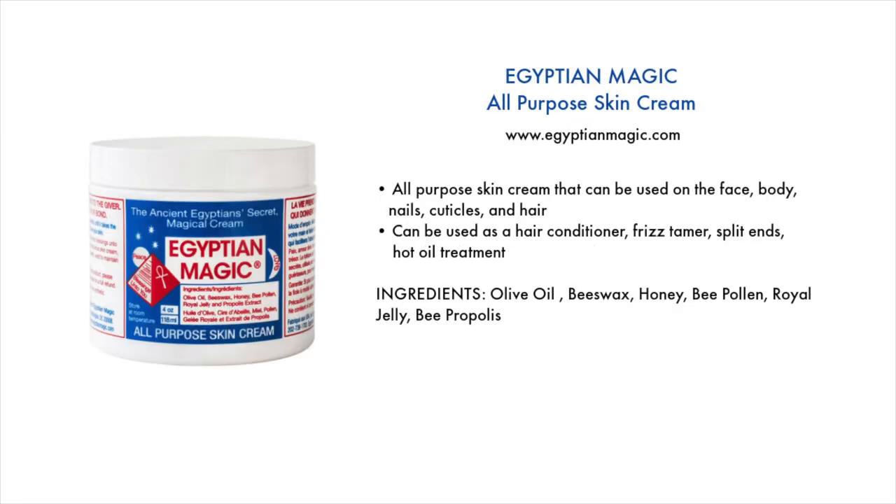A non-traditional option is the Egyptian Magic All-Purpose Skin Cream — I bet nobody thought about using this on hair, but I didn't either. It's an all-purpose skin cream that can be used on the face, body, nails, cuticles, and hair. On the hair, it can be used as a hair conditioner, a frizz tamer to mend split ends, and a hot oil treatment. If using it as a hair conditioner, I'd suggest using it mainly on your ends since it's a small jar and will go quickly if applied to the entire head.